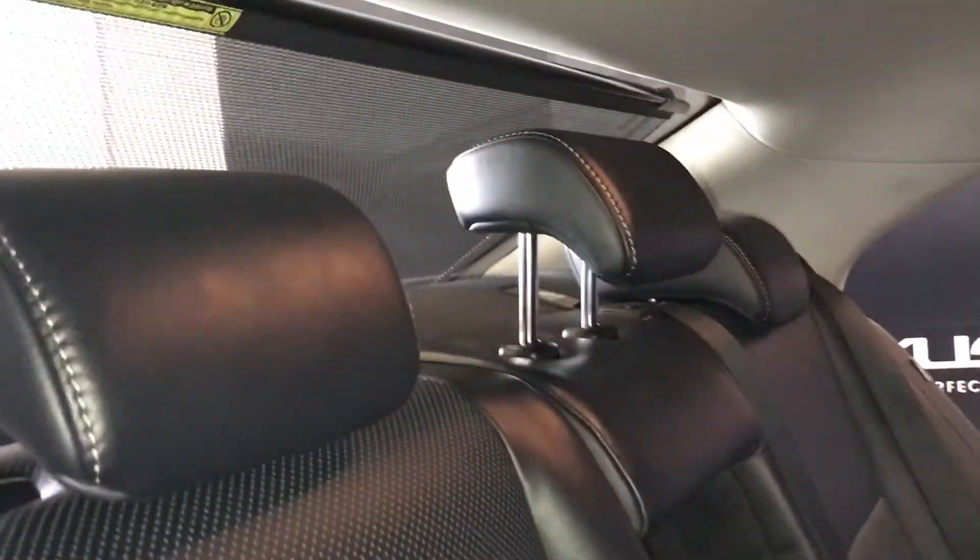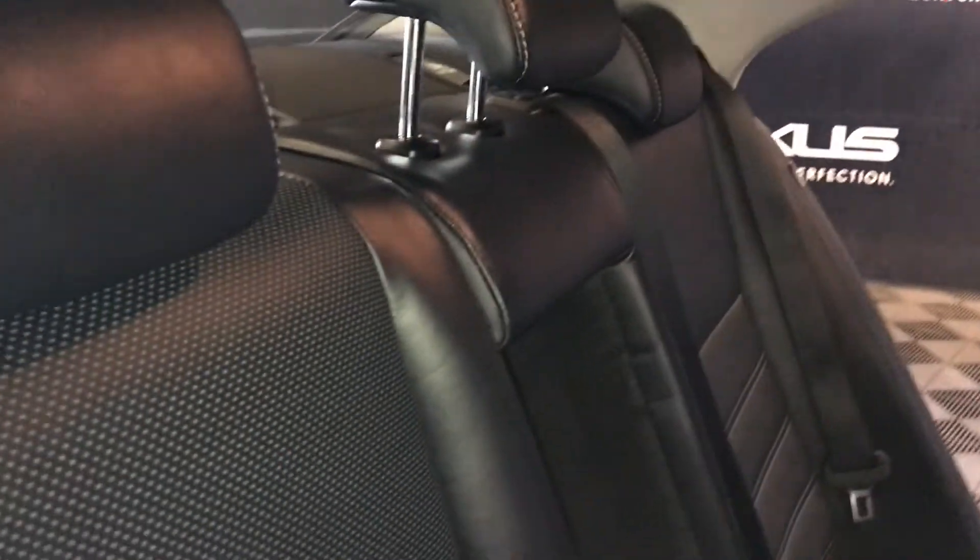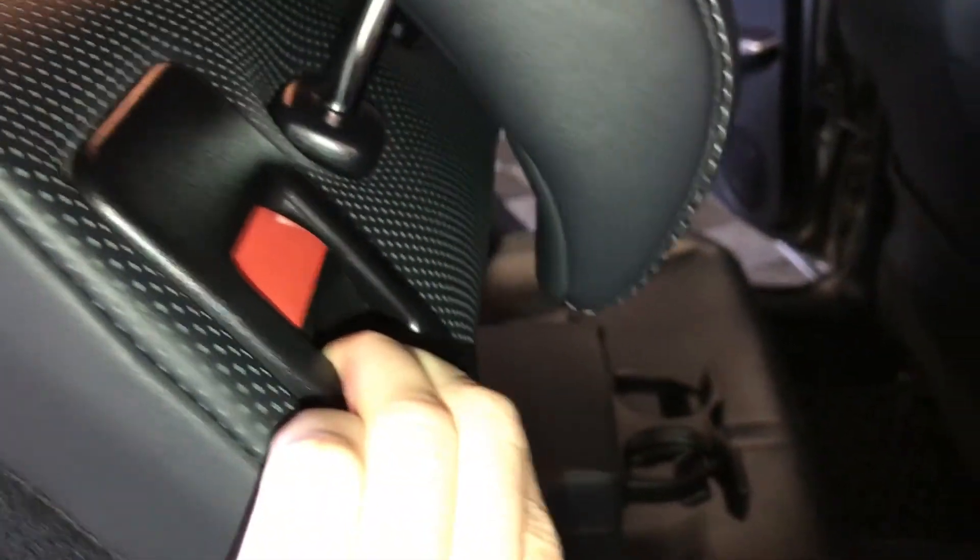Powered window controls, back seat pockets, ventilation ducts, pull down armrest with cup holders, curtain and side impact airbags, sunshade for the back window, overhead handles, hooks and lighting. Back seat has a 60-40 split; to fold it down use the lever in the shoulder area. On the back side you'll find the lock and unlock option.